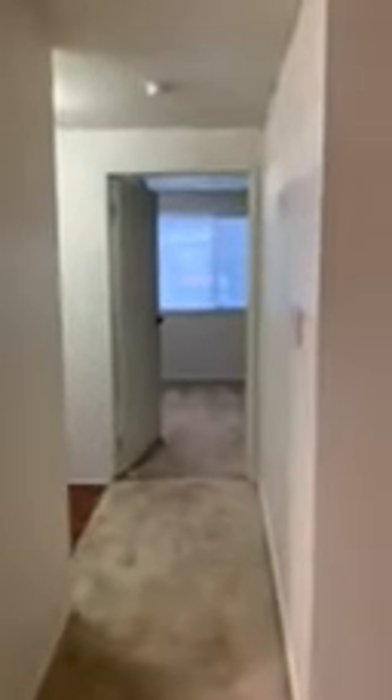The total square footage of this apartment is 700 square feet. Now I'm taking you back down here by the entry, and then we've got the bedroom in here.